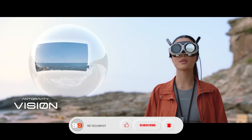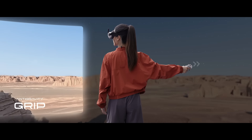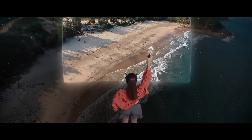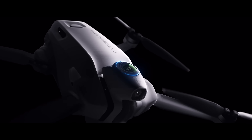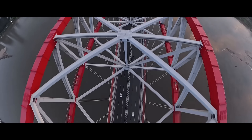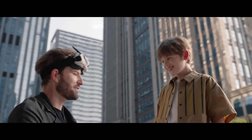Pair it with the vision goggles and grip controller for an immersive flight experience, controlling the drone with natural hand gestures while looking anywhere you want in real time. With smart features like obstacle avoidance, return to home, and automated safety systems, the A1 isn't just a drone — it's a storytelling revolution, turning the sky into your limitless creative playground.